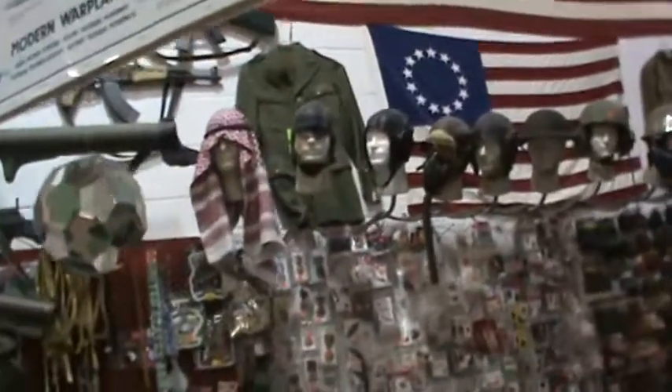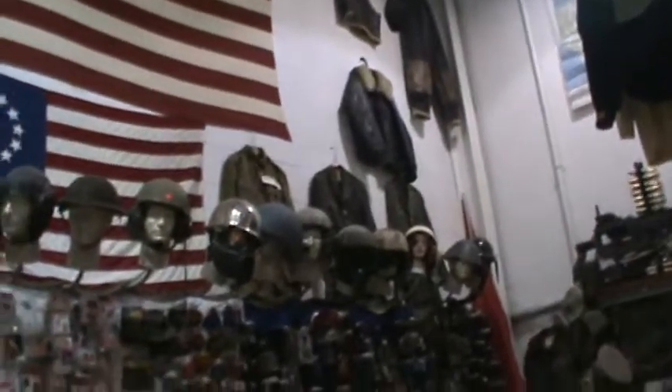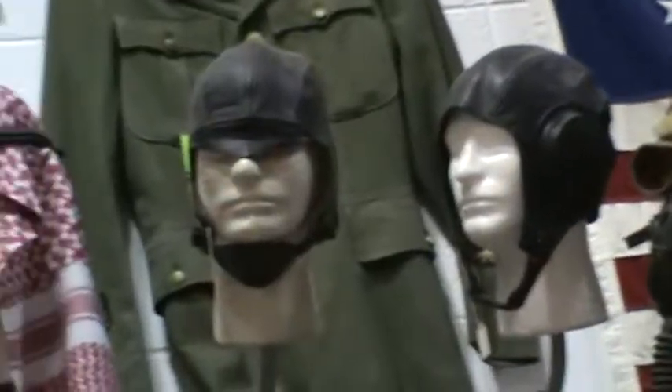Here's just a selection of some of the stuff they have up on their wall. We're going to zoom in on some of these helmets to give you an idea of what they have going on here. Just tons and tons of stuff.